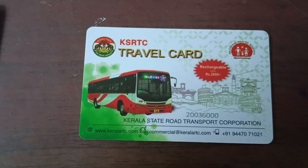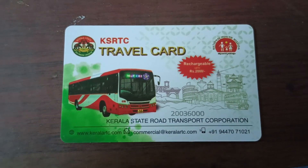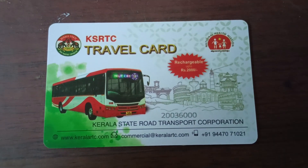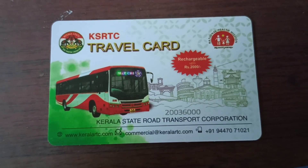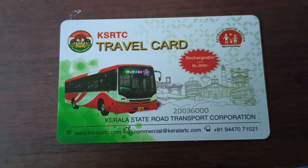There is a bus that tells more about timing. If you have a travel card, you will be able to get a ticket on your mobile phone. You will be able to schedule the ticket on your mobile phone.